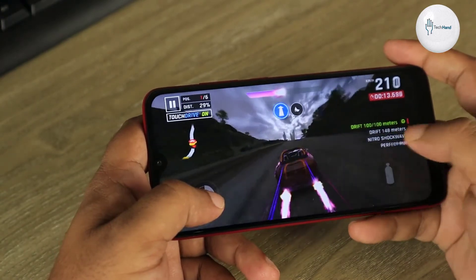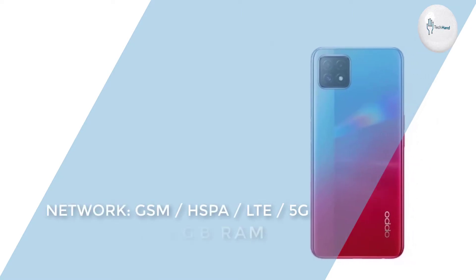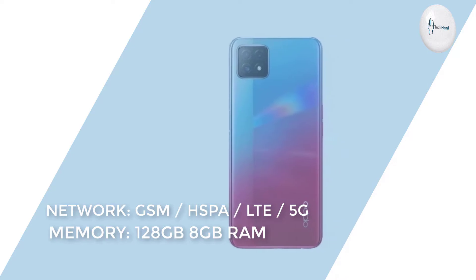Let's see what is in the official specifications of the phone. The phone has network modes: GSM, CDMA, HSPA, EVDO, LTE, and 5G.